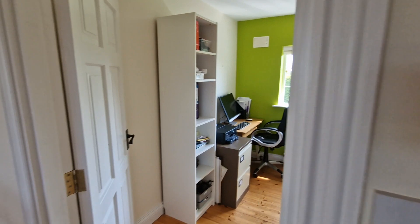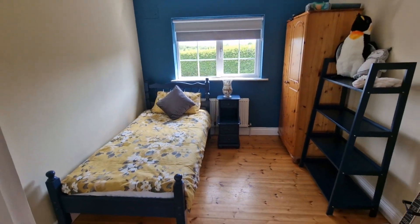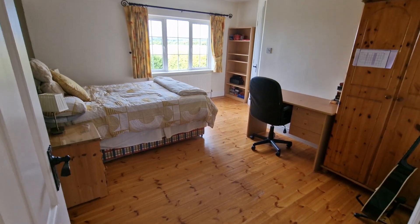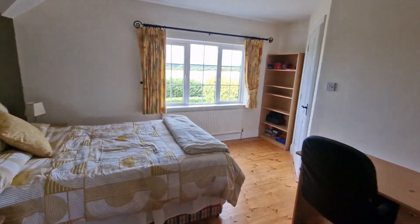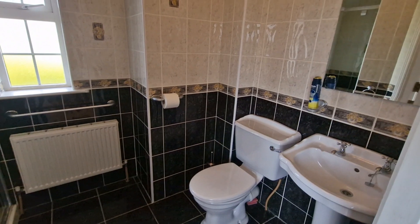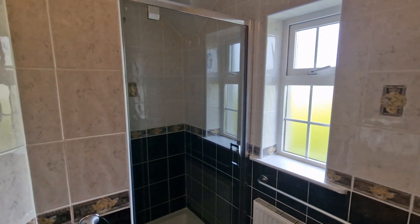Coming back across the landing there is a further office or study room with solid timber flooring and a rear aspect window, currently set up as a single bedroom. The next double bedroom features solid timber flooring, a front aspect window, excellent space with wardrobe and study desk area, and the benefit of a further ensuite, fully tiled with WC, washbasin, overhead wall mirror and light, side aspect window and shower unit.